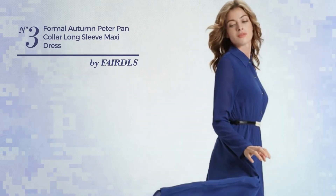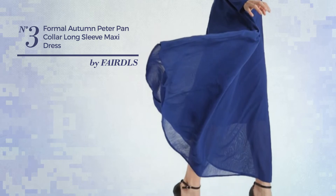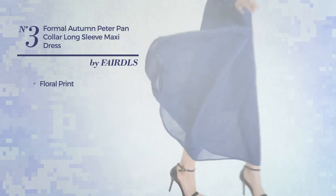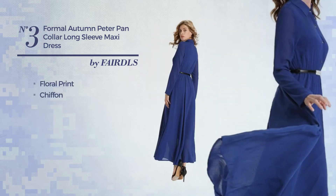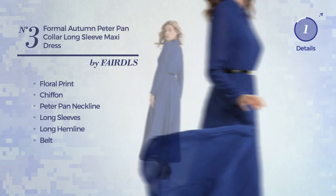Number 3. A Junior Autumn Maxi Length Suit Dress. Featuring a classic design with floral print, made of comfortable chiffon, this dress includes a peter pan neckline, long sleeves, long hemline and belt. Available just in this color.